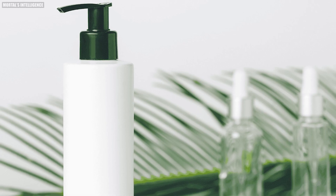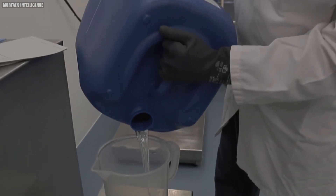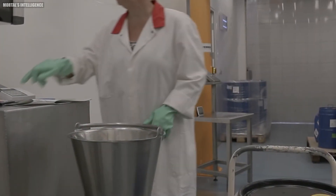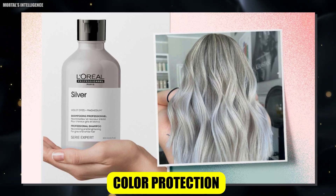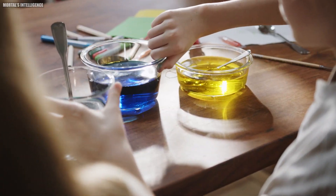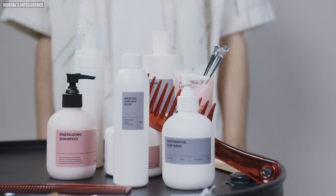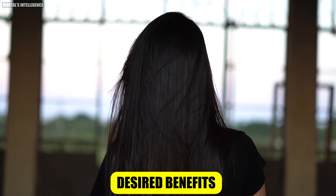The process begins with the formulation stage. Skilled chemists carefully select and combine ingredients to achieve the desired properties, such as cleansing power, texture, and specific benefits like volumizing or color protection. This stage can take months or even years of research and testing to perfect. The chemists consider factors like ingredient compatibility, stability, and performance to create a formula that not only cleans effectively but also provides the desired benefits to the hair.